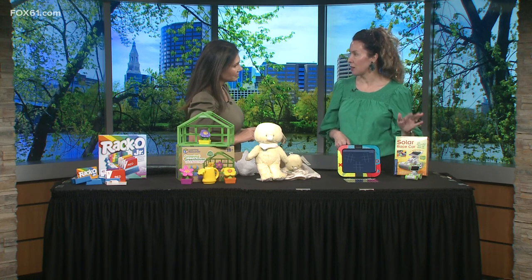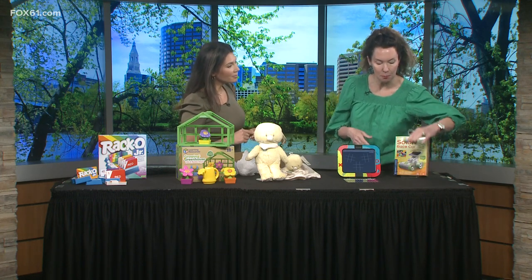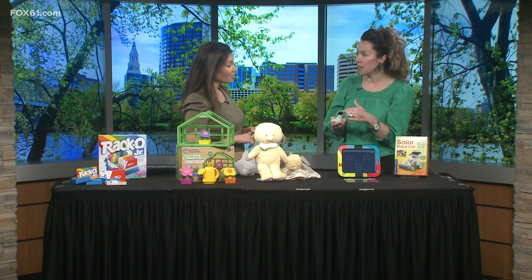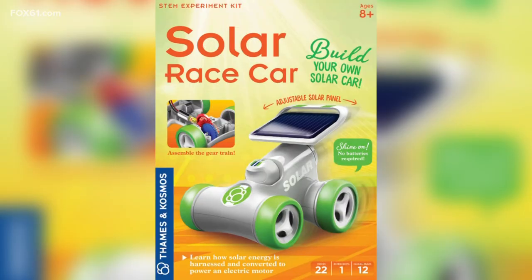This is the Solar Race Car from Thames & Cosmos. Kids can build their own solar-powered car — when you take it outside, the sun hits it and that's how it goes. You're literally having your first solar toy. There's a lot of information inside the kit that talks about solar energy and solar power. It's so much fun — something for all ages — and it starts that conversation about going green.